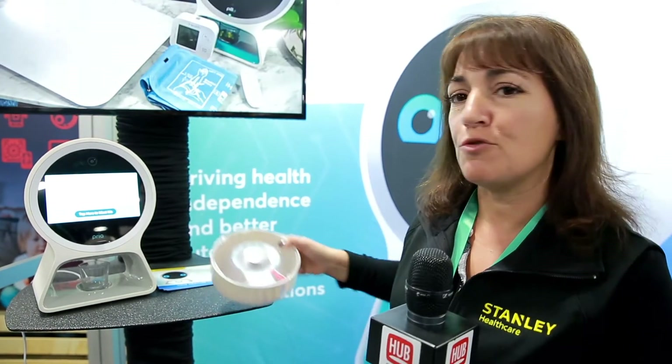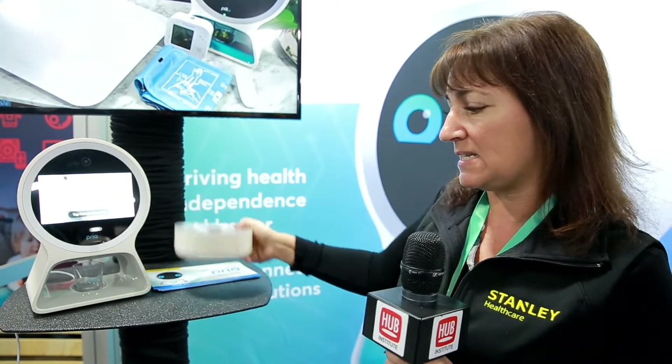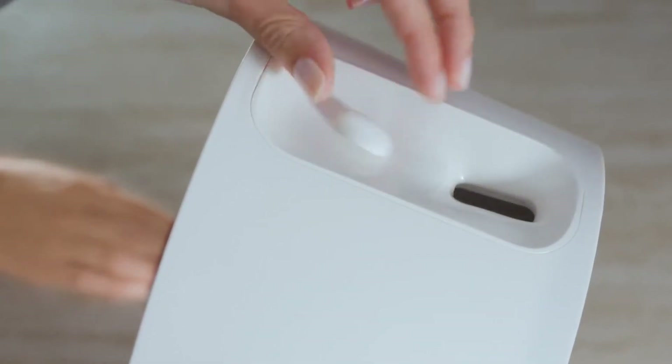How it works is its caregiver-end-user model. The caregiver will load the medication regimen into the app. The app will sync with the device, and the device will walk you through filling this pill wheel. This pill wheel sits in the back of the device, and you fill the medication in a chute here.